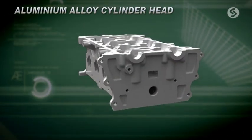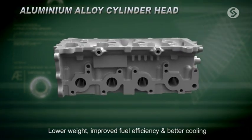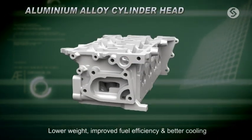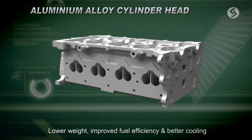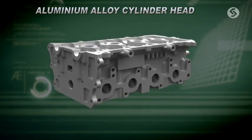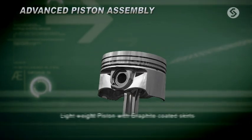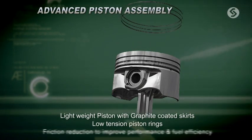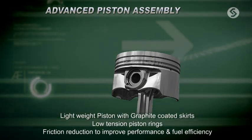The new-age cylinder head is made of tough yet light aluminum alloy. It reduces the overall engine weight, leading to better fuel efficiency and improved engine cooling in extreme conditions. The DOHC cylinder head with a narrow-angle valve drain improves airflow, helping the engine deliver higher fuel efficiency. The lightweight pistons with graphite-coated anti-friction skirts and low-tension piston rings ensure superb performance, instant response, and fantastic efficiency.